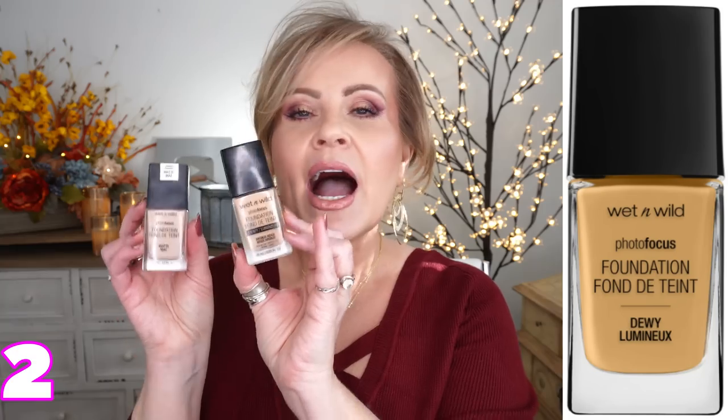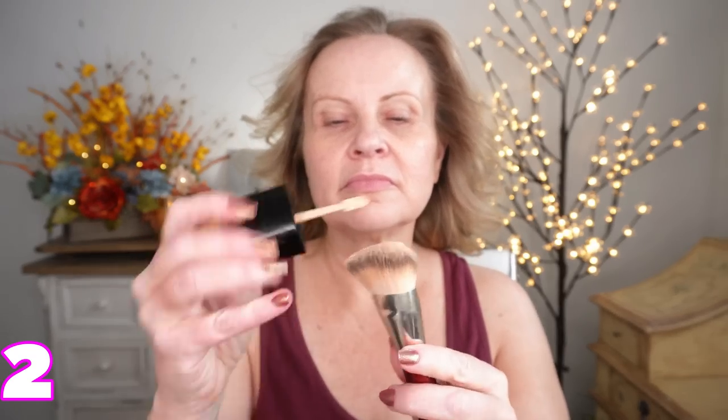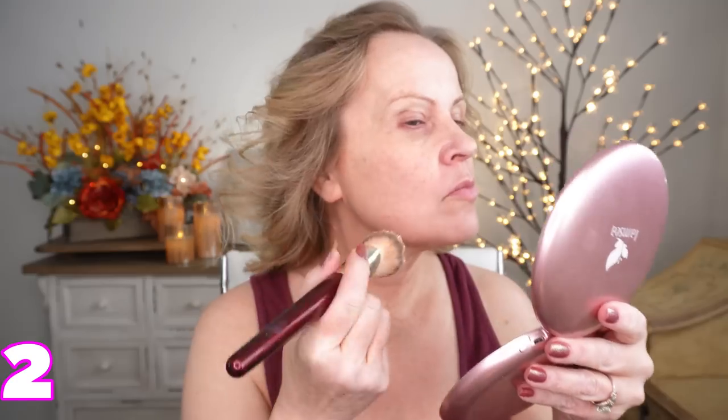Wet n Wild's number one product for me will always be the Photofocus Foundations. I think putting the dewy and the matte together is just perfection, and that's what I've done today. I applied them with a brush using one swatch of each, mixed together on the brush as I applied it to my face. This is so pretty — I feel like it's one of the prettiest high-end foundations in a little drugstore bottle. It lasts all day, doesn't show texture, gives beautiful coverage, and you can choose dewy or matte. I've worn these for years and think mixing them together makes them even better.